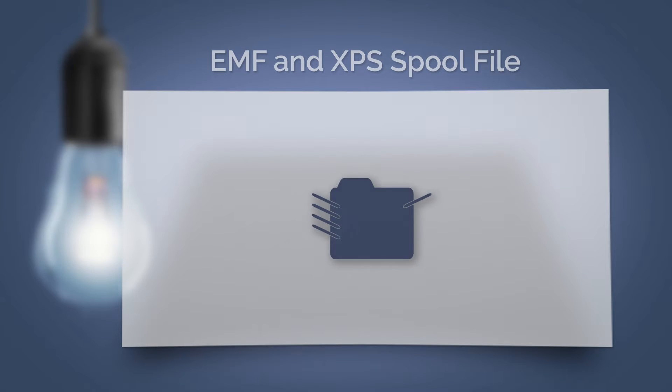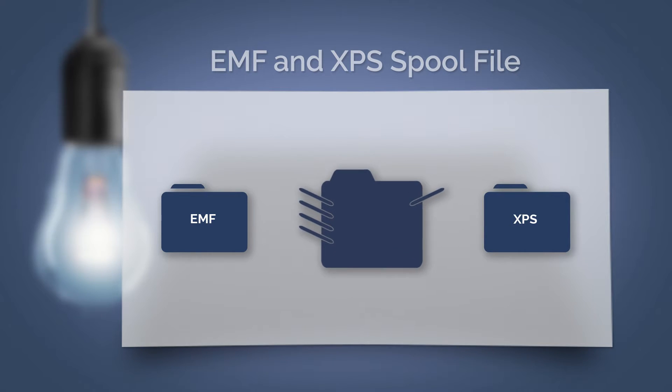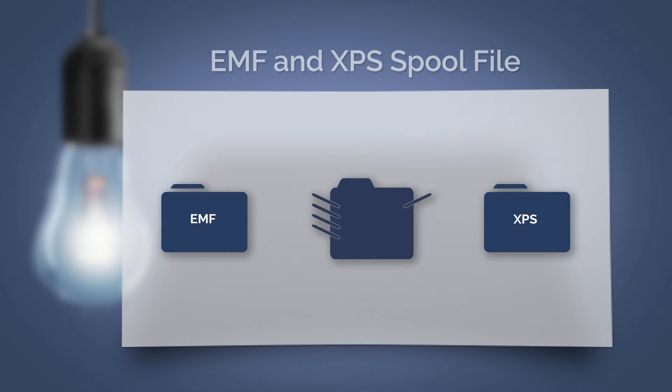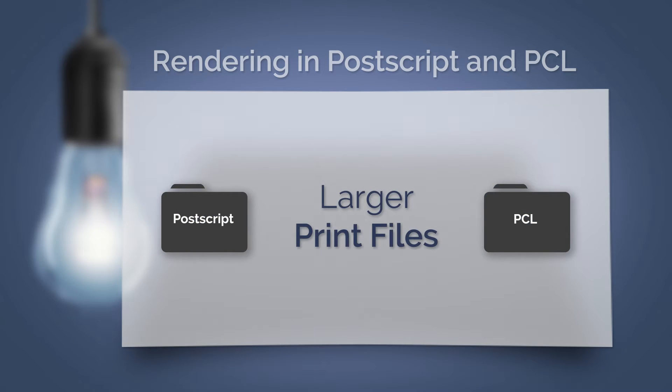Basically, first an EMF or an XPS spool file is created. XPS can be processed directly by some printers. However, EMF cannot be processed by printers at all. That's why rendering to a PostScript or PCL file still takes place.